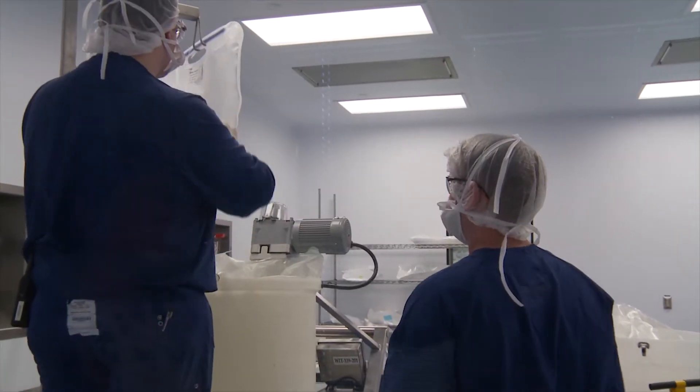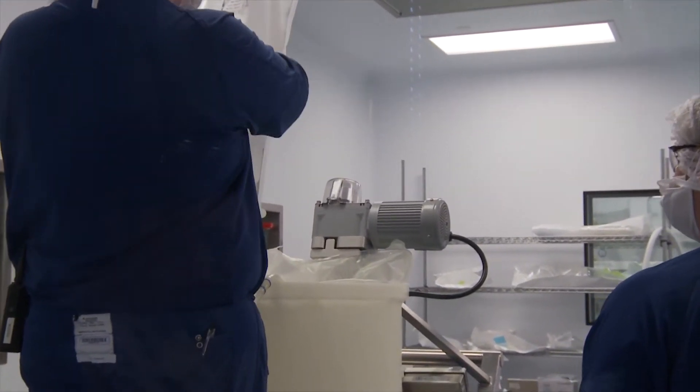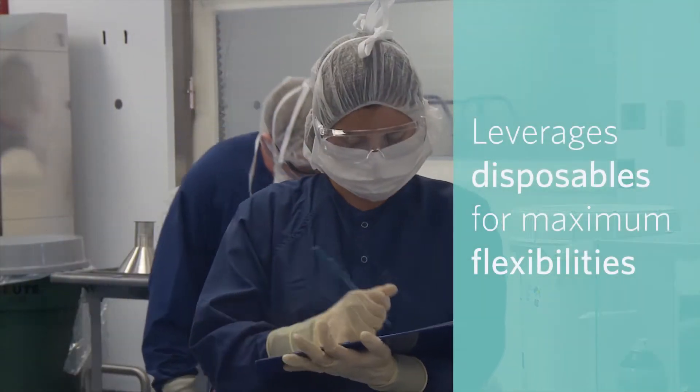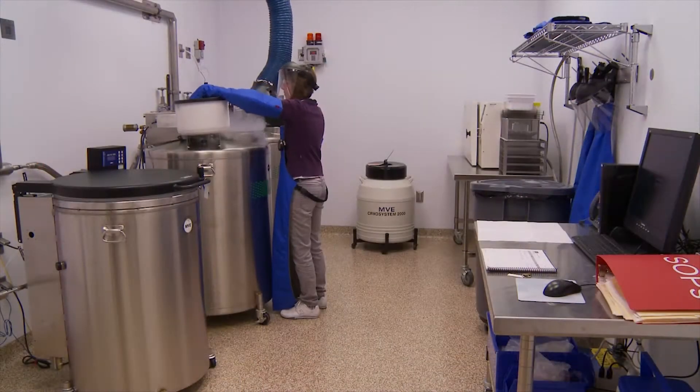Catalin's dedicated media and buffer formulation area supports all of our drug substance manufacturing. Media and buffer formulation leverages disposables for maximum flexibility in both volumes and a variety of solutions.